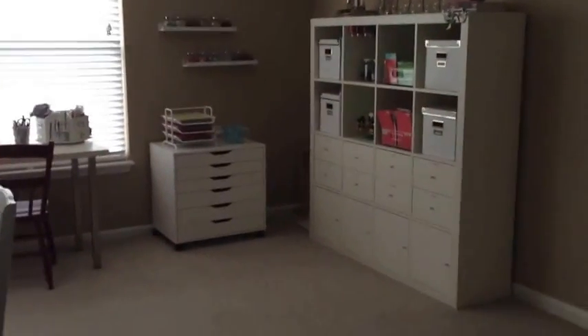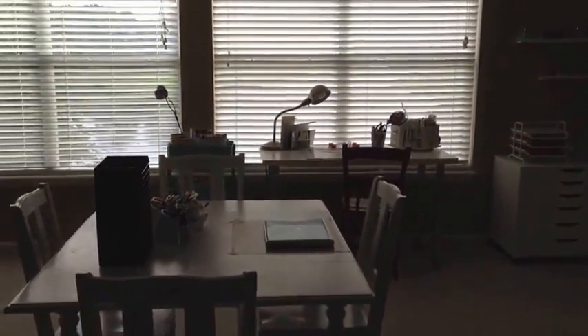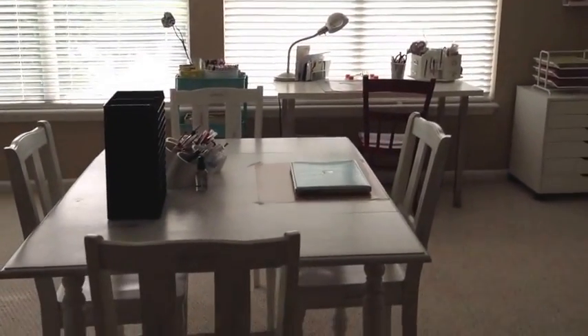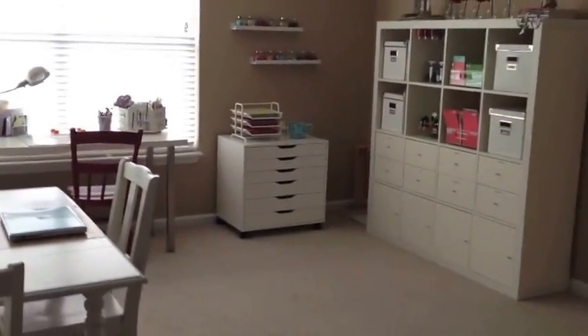Hey everyone, it's Laurel here. I just wanted to share a quick video showing you my craft space. I just took a spur-of-the-moment trip to Ikea a few days ago and I purchased a few things I wanted to show you.